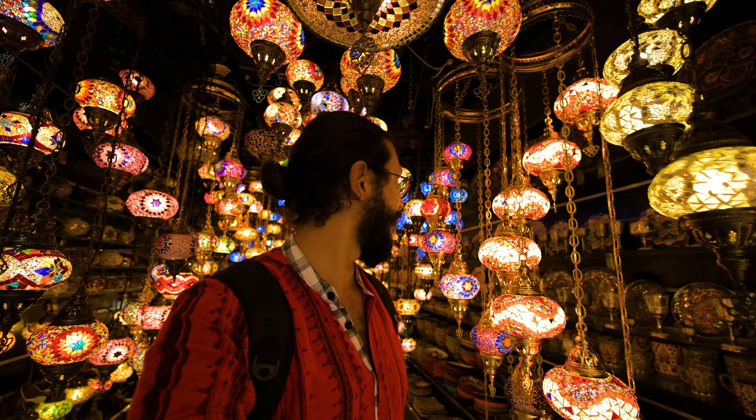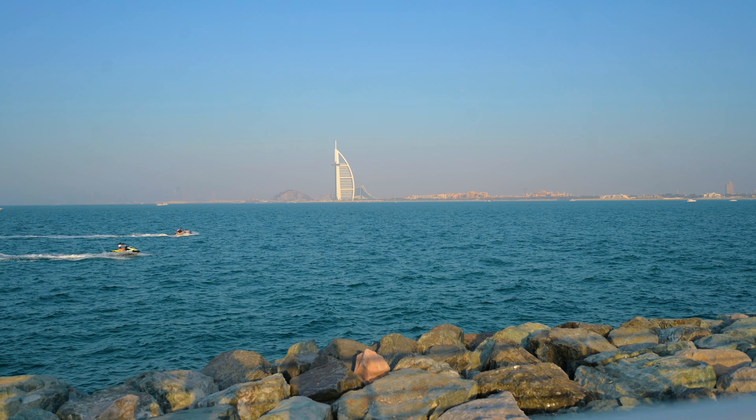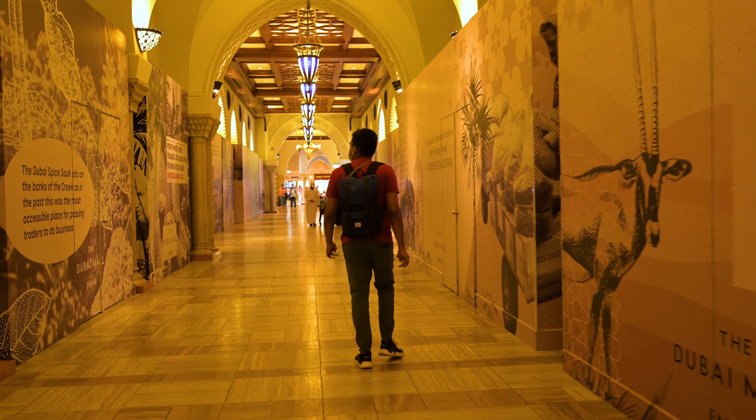And there you have it — the perfect Dubai itinerary that lets you experience the best of the city, from its modern landmarks to its cultural heritage. I hope this video has helped you in your planning. Let me know in the comments where you're most excited about visiting, and thank you so much for watching — I'll see you in the next one!